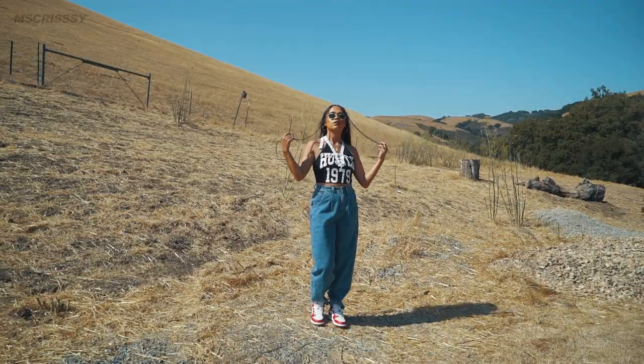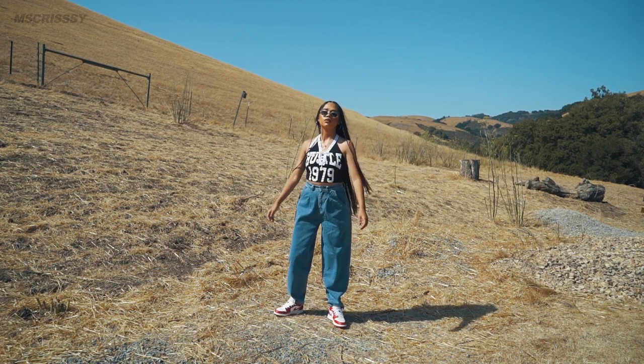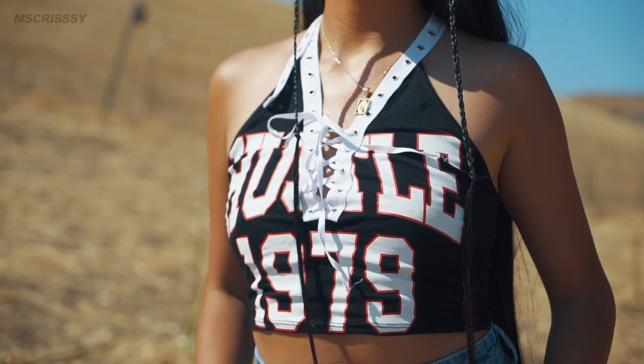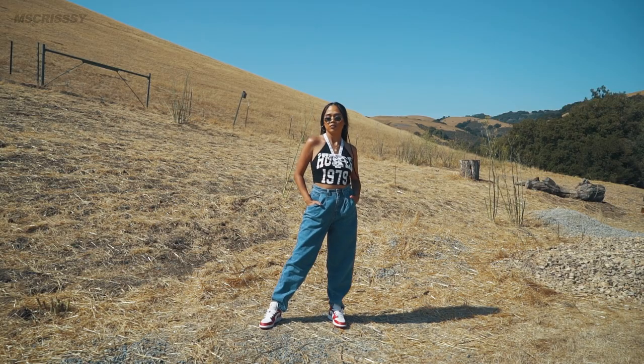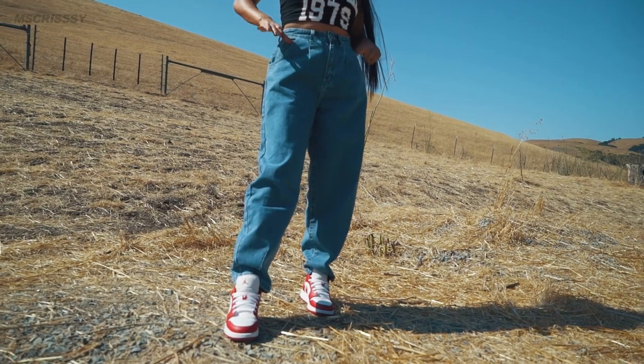If you know my style then you know I love the 90s — this outfit from Fashion Nova really brings me back. Can we talk about how cute this crop top is? The design reminds me of a custom basketball jersey. I decided to pair this crop top with these oversized denim jeans from Fashion Nova. I'd wear this outfit on a date or to a music concert for sure.